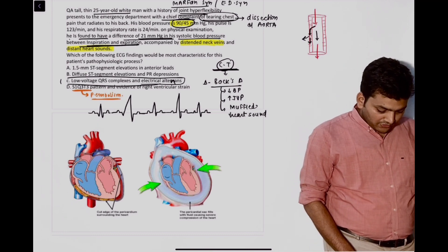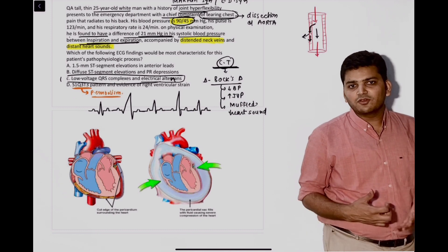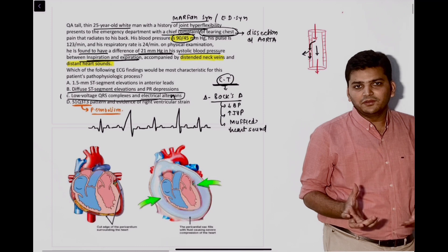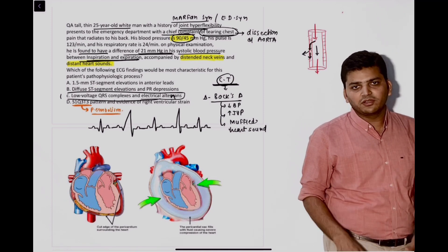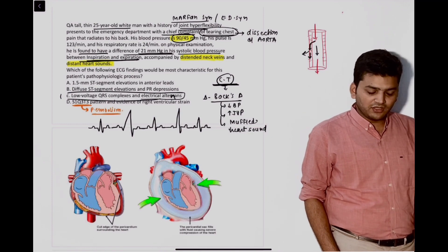The first question was regarding cardiac tamponade, based on the back stride. That was a straightforward, easy question. They gave the clinical features: decrease in blood pressure, full neck veins, muffled heart sound. That was a very classical case. We had discussed almost the same case, and the answer was cardiac tamponade.